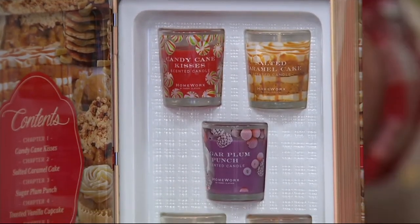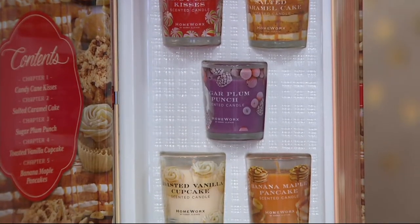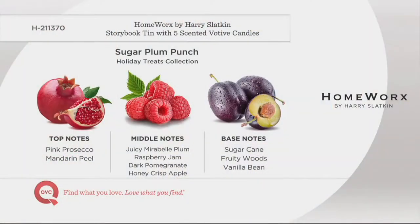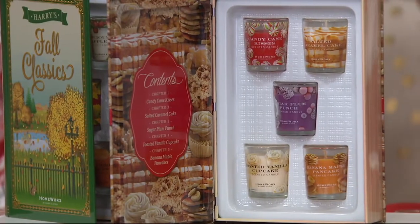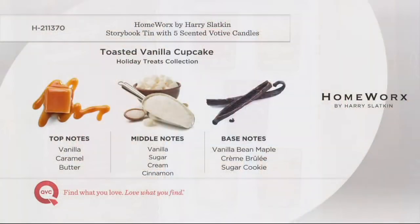Sugar Plum Punch — I have to take a whiff in between, too. Sugar cane, juicy plum, sparkling citrus, raspberry, and pomegranate. That is sparkling. Toasted Vanilla Cupcake: toasted vanilla caramel, sugar cream, and vanilla bean. Wow — I'm not allowed to lick it, but I want to.